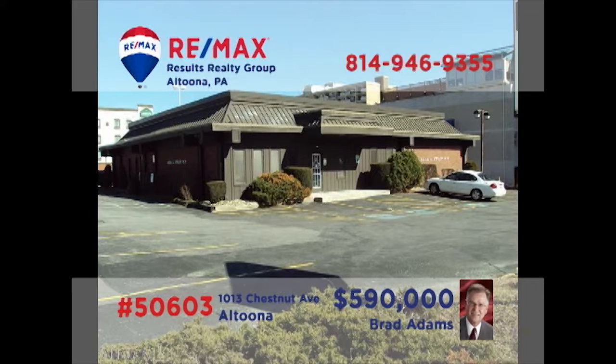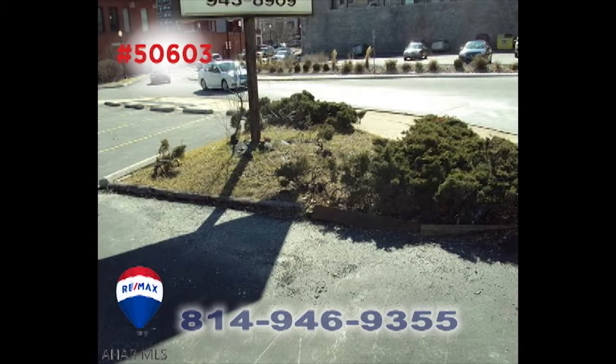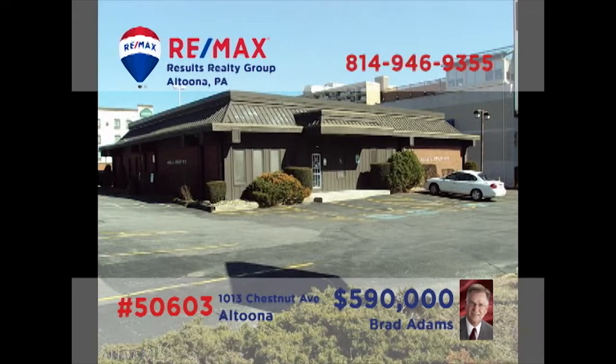Brad Adams presents a fantastic commercial opportunity in the heart of Altoona. This professional building was most recently used by a physician, with numerous exam rooms and additional office spaces. There are also two kitchen areas and three restrooms. Located on a corner lot with plenty of off-street parking, this building offers 5,100 square feet for you to make your very own. Contact Brad to learn even more.